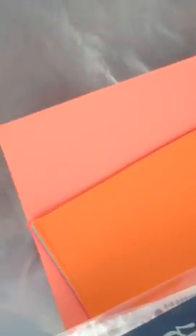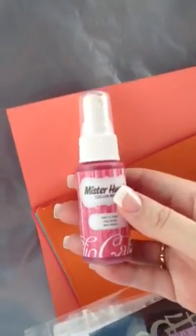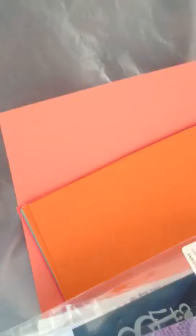I have about ten different colors of Mr. Huey's at home, but I do not have this one. This is Pretty Pink, and this was $5.49. They're kind of expensive, I think, but they're really worth it. I really enjoy using them.